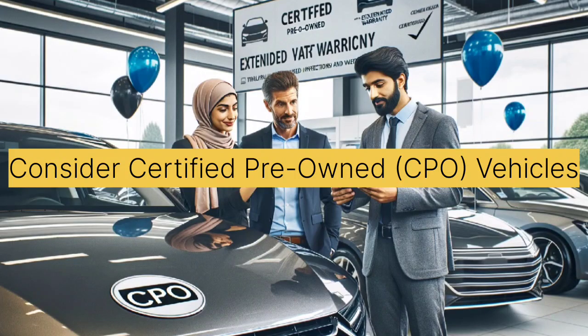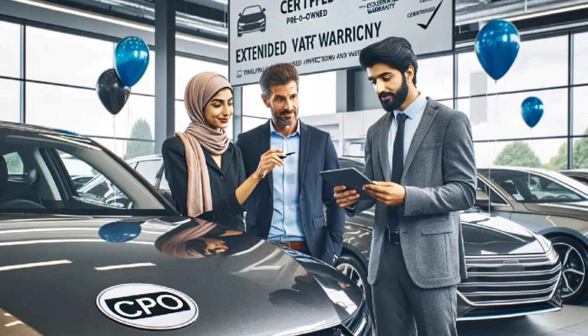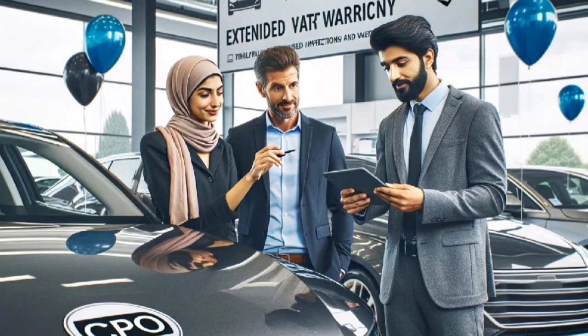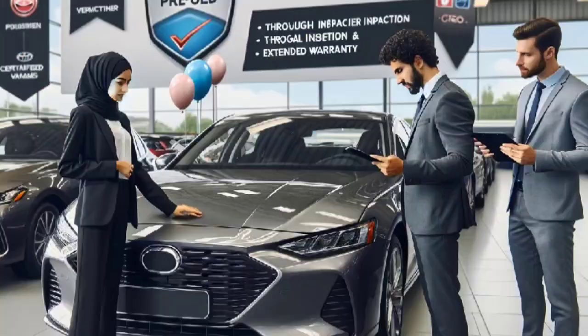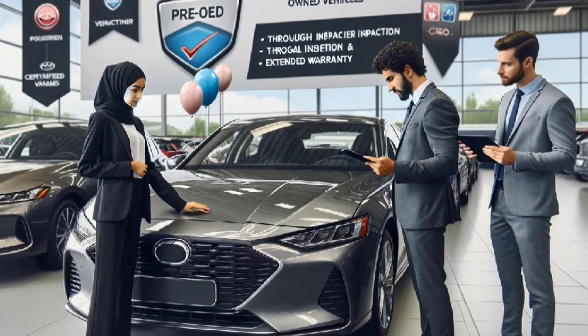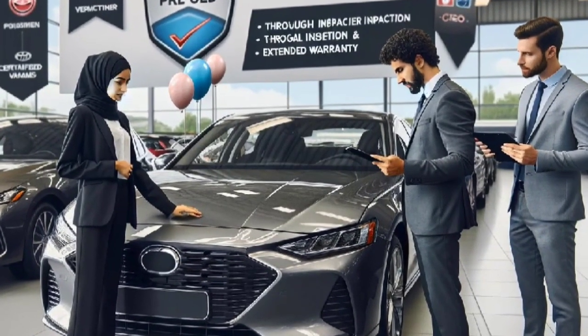Tip 4: Consider certified pre-owned, or CPO, vehicles. CPO vehicles offer a compromise between new and used cars. They typically come with warranties and have been thoroughly inspected, providing peace of mind. While they may be a bit pricier than traditional used cars, the added benefits can make it a worthwhile investment.